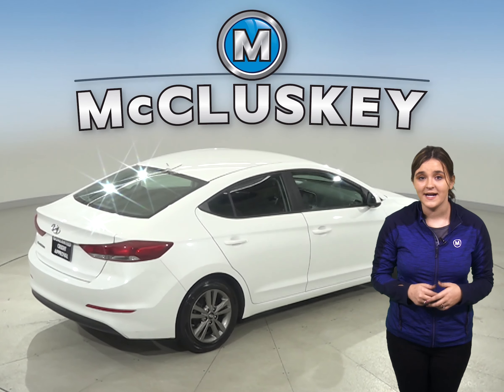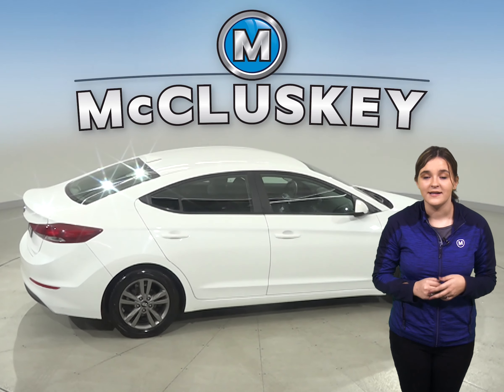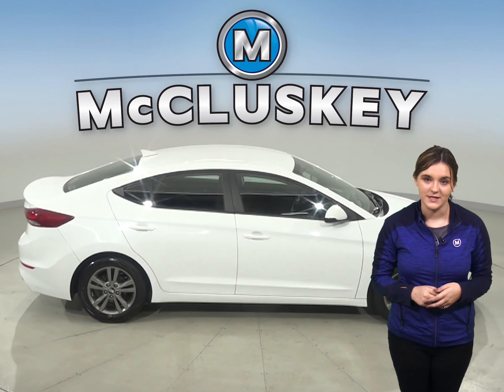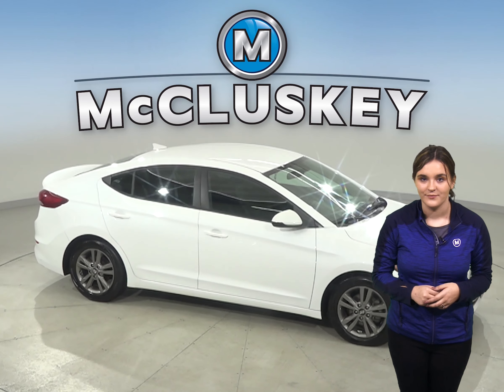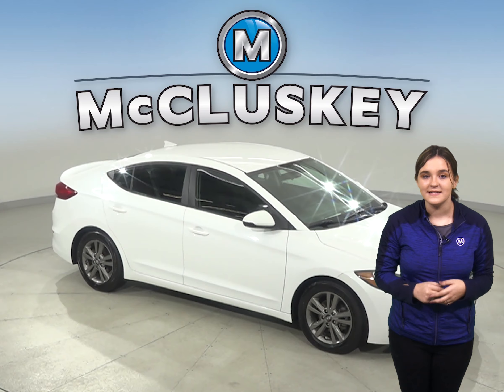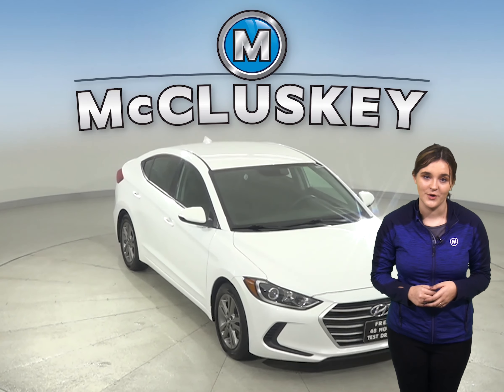There are only 39,000 miles on the odometer, which means this Elantra is covered by our free lifetime mechanical warranty for unlimited years and unlimited miles. It has passed our extensive 172-point inspection and it's more than ready to hit the road.